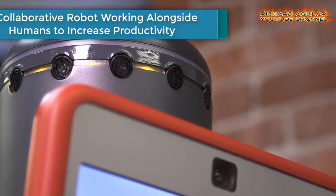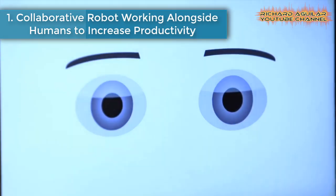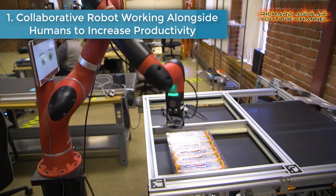Advanced robots are invented for the sole purpose of making our life easier. They are not there to replace humans, but to help us in our daily tasks and jobs. In this video, you will see some very amazing examples of how these robots are working alongside humans. Without further ado, let's get into our video. Number one is collaborative robot working alongside humans to increase productivity.